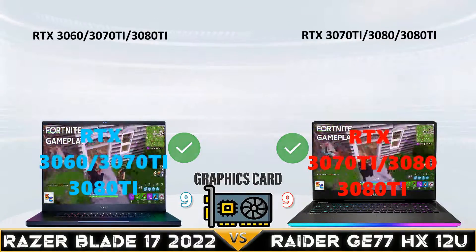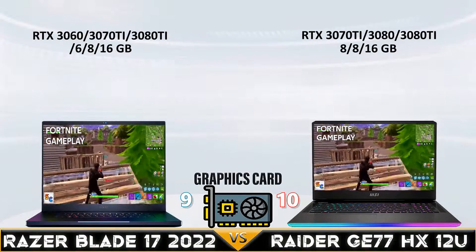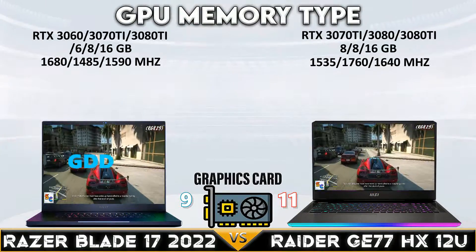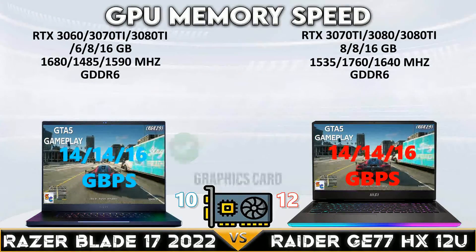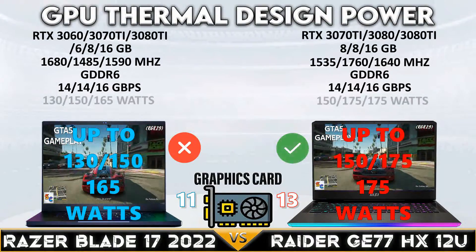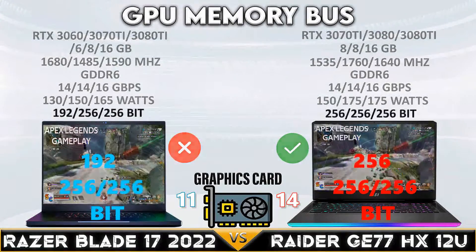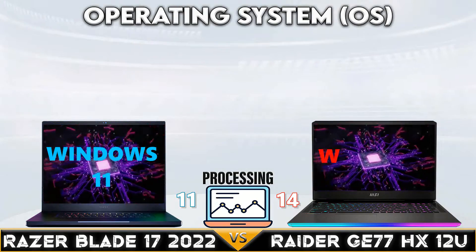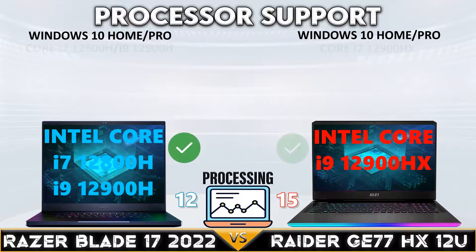Now let's go to the GPU comparison. Raider G77HX12U wins the GPU support and GPU thermal design power. Note, MSI Raider uses MSI Overboost technology — the combination of CPU and GPU — to the maximum output power of 250 watts.